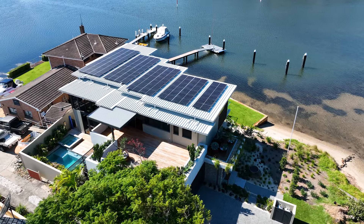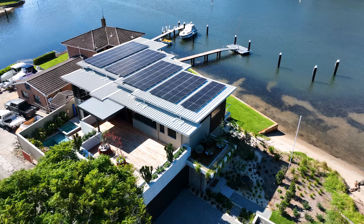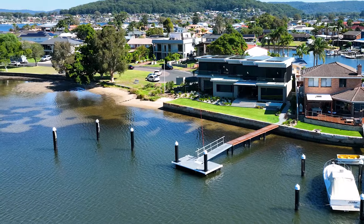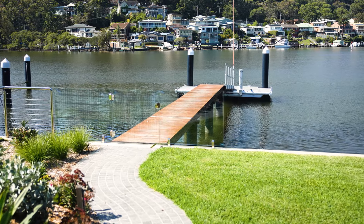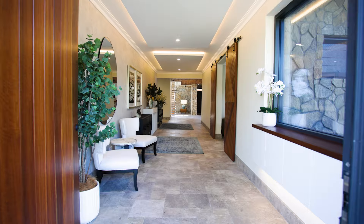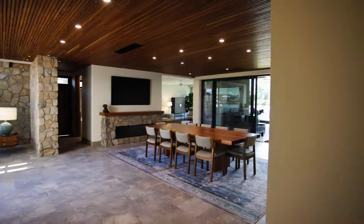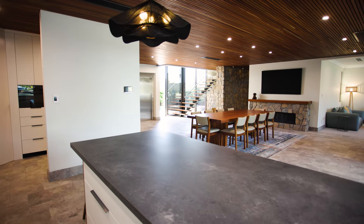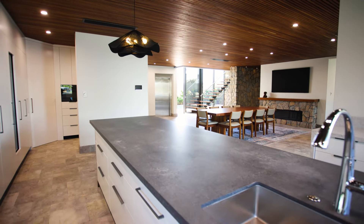Defined by its striking architecture and captivating views, it's all about luxurious family living. And with its 60-foot berthing, jetty and pontoon, it represents an enviable boating lifestyle. The sweeping floor plan with its generous proportions maximises views from every window, and the palette of materials draws inspiration from the majestic surrounds.